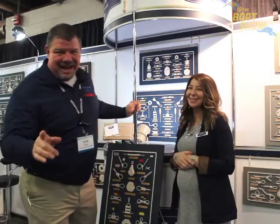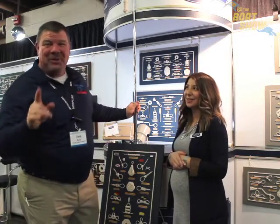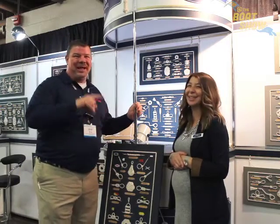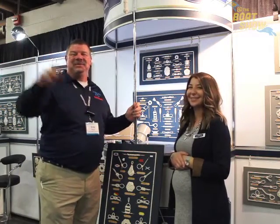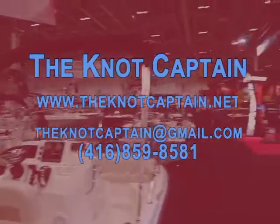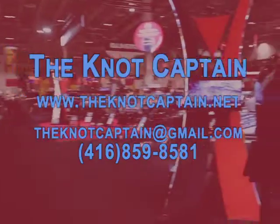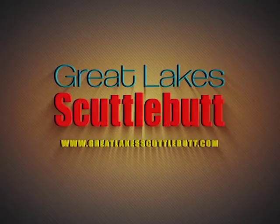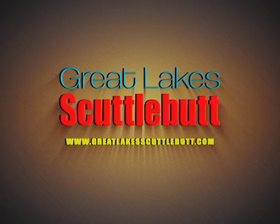The Knot Captain dot net — you guys, this stuff is so cool. Go there, check it out. Pick up your next knot board at theknotcaptain.net. Thanks so much for joining us today, guys. We'll see you out on the water.